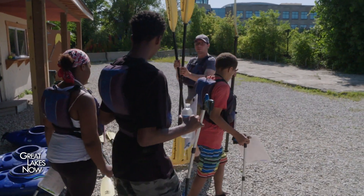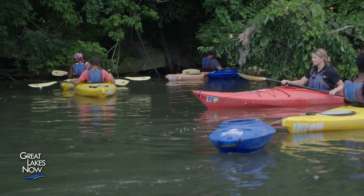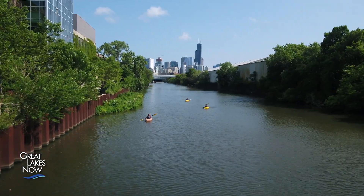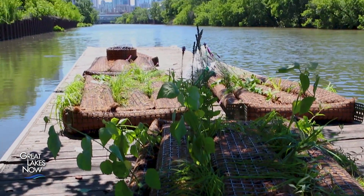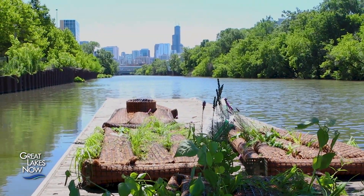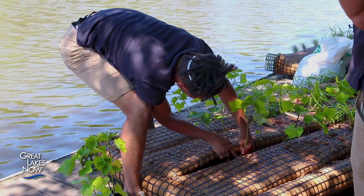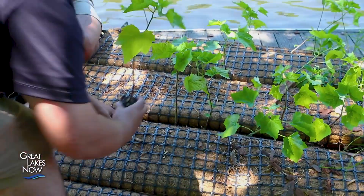My job is to get people out here to have fun, engage with the space, and collect valuable data that we can use to study the way the river is changing and hopefully find ways to change it for the better. The kayakers' destination: custom-built floating island habitats installed by Shedd Aquarium and environmental non-profit Urban Rivers, hosting native plant species intended to welcome wildlife.